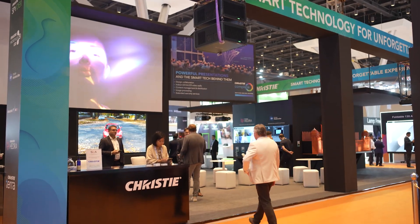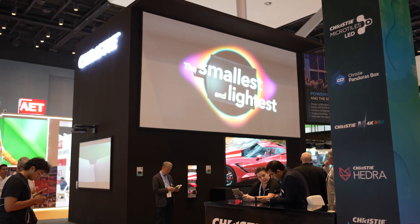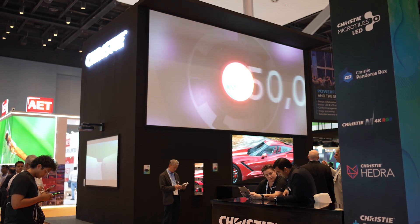On the left-hand side is a Core2 platform, which is targeted towards more cost-effective clients. On top is the brightest projector you'll see on the show floor, boasting 50,000 lumens.